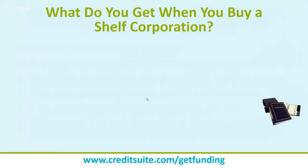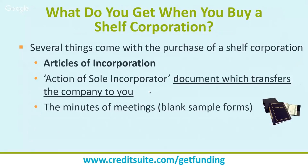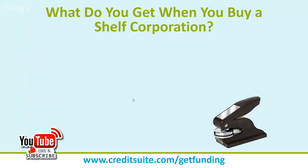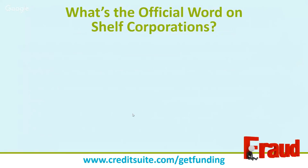People often set up shelf corporations in Nevada, Wyoming, California, or Delaware because it's easier and cheaper. When you purchase one, you get the articles of incorporation, an action of sole incorporator transferring the company to you, blank meeting minutes, a corporate kit, stock certificates, a corporate seal, corporate bylaws, registered agent service, and a federal tax ID number. These are basically the same things you'd get when setting up any entity — easily obtainable from services like LegalZoom for fifty to two hundred dollars.